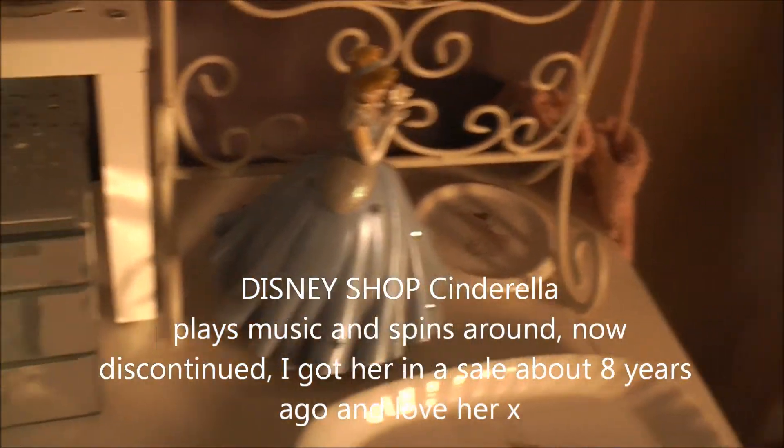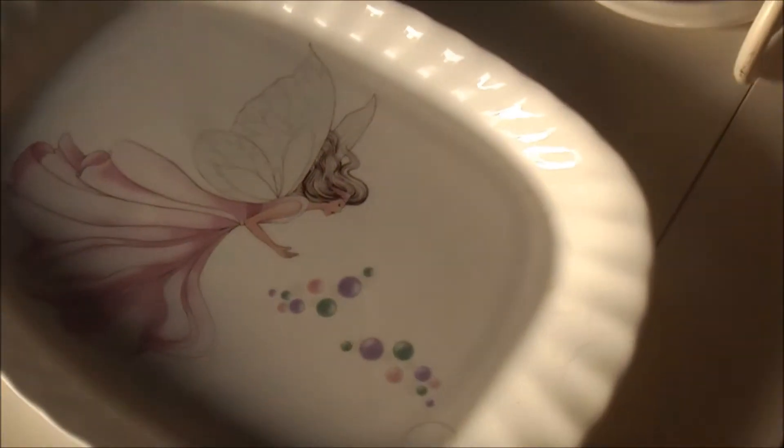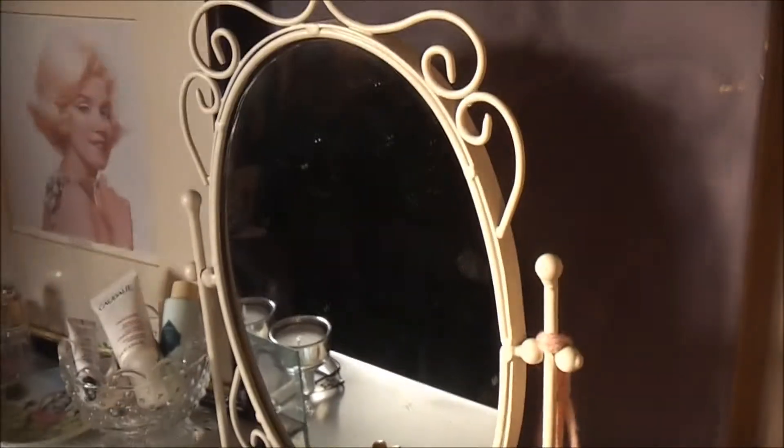Then I've got Cinderella — she's a musical Cinderella and she plays music. And then I got these beautiful little plates from a charity shop: one was £1.50 and the other was £0.75. They're on different shelves but they're definitely a matching set — they've got angels on; I thought they were lovely. And then that's my Store 21 mirror.